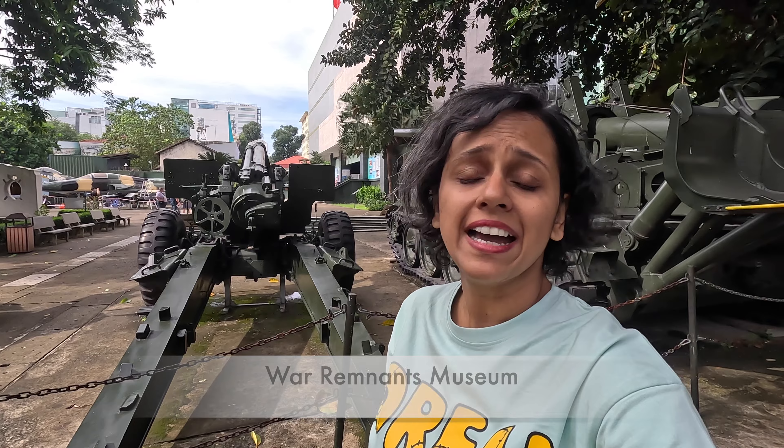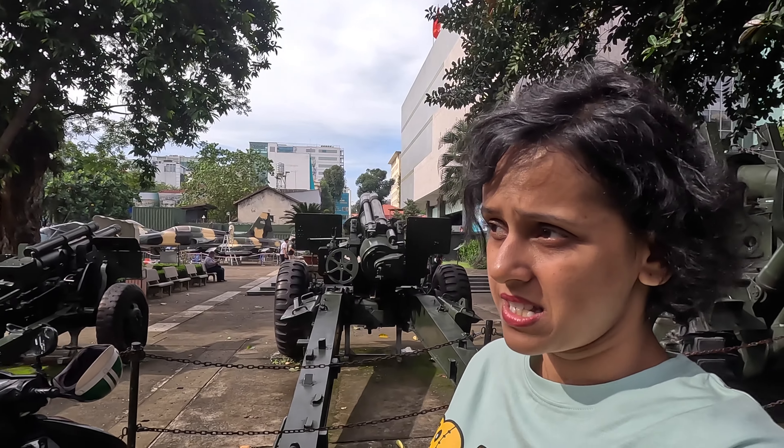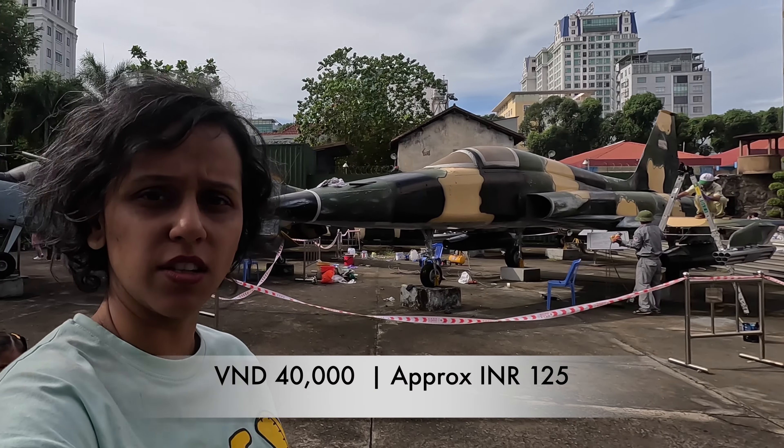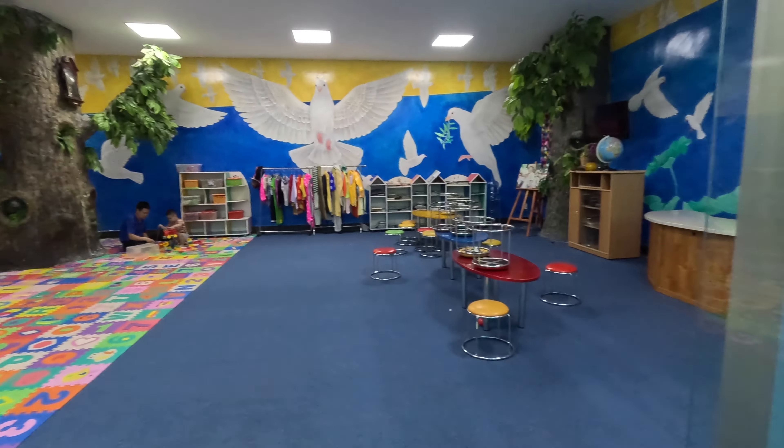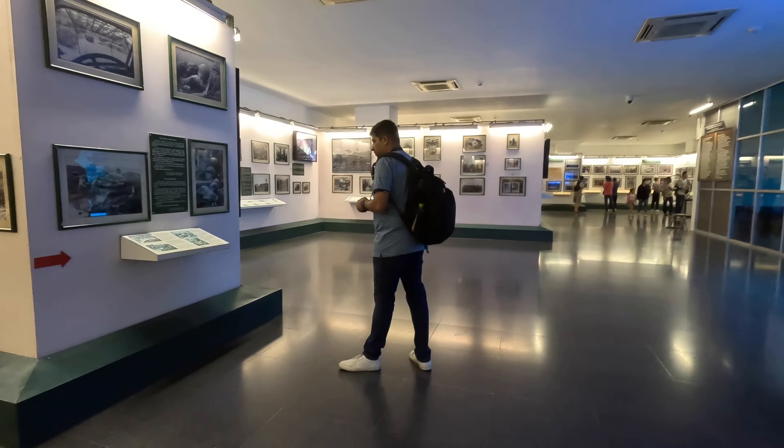It's the start of our final day in Ho Chi Minh. We've begun with a visit to the War Remnants Museum, a three-storey museum. Parking was cheaper here — only 4,000 dong per bike compared to 10,000 elsewhere. One entry ticket costs 40,000 dong, which is around 125 rupees. Inside you can opt for an audio guide at 80,000 dong. You're supposed to start on the second floor and make your way down. They also have a children's room on the second floor to spare young ones from the more disturbing exhibits.